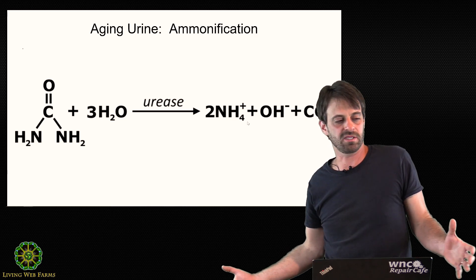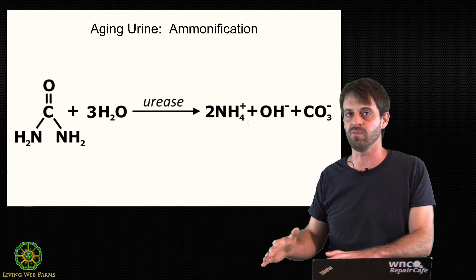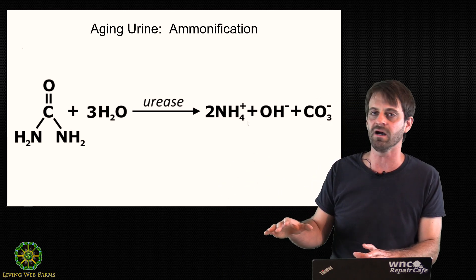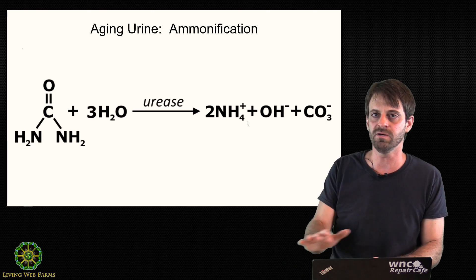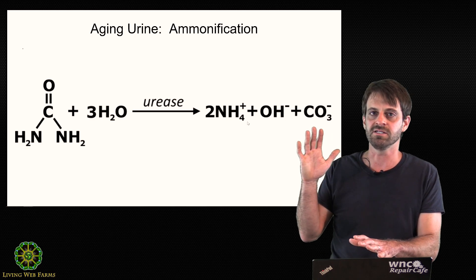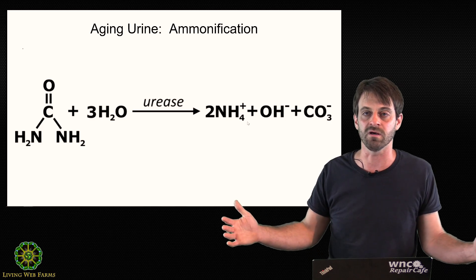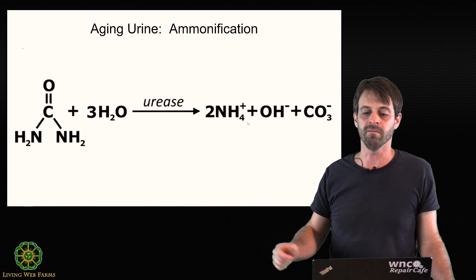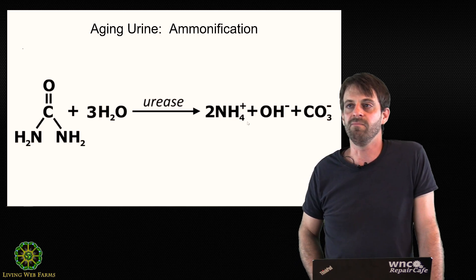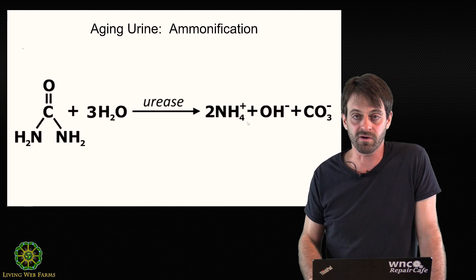If you were to urinate into a bucket and leave it wide open, that pH-raising process still occurs, but your dissolved ammonium ions will start to off-gas as ammonia. It smells atrocious, and more importantly it's nitrogen loss. In any of these cases, if you're smelling urine, you are losing nitrogen you intended to use as fertilizer.